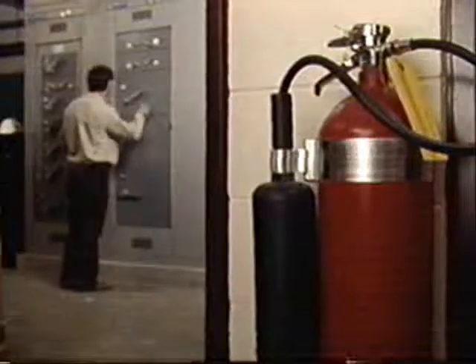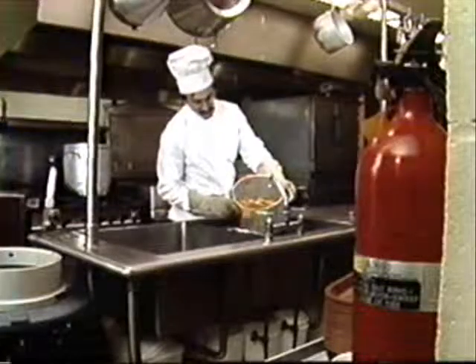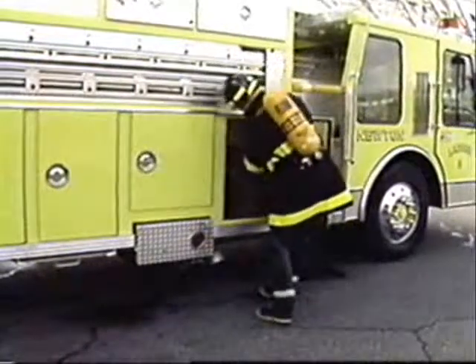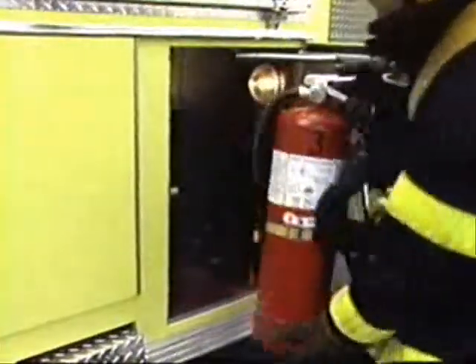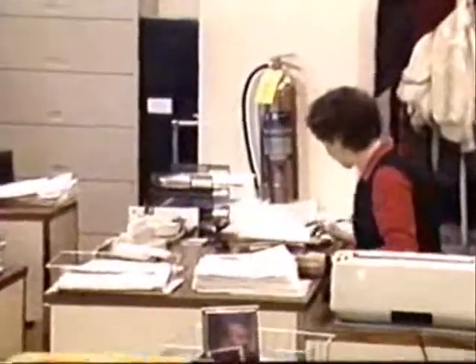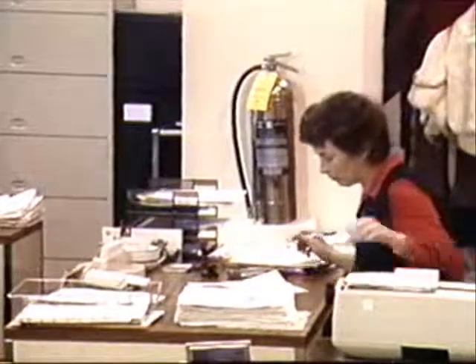Portable fire extinguishers are a common sight in the workplace and are also standard equipment on fire engines and emergency vehicles. They're considered the first line of defense when a fire occurs. Yet to the untrained person, extinguishers may provide a false and potentially dangerous sense of security.